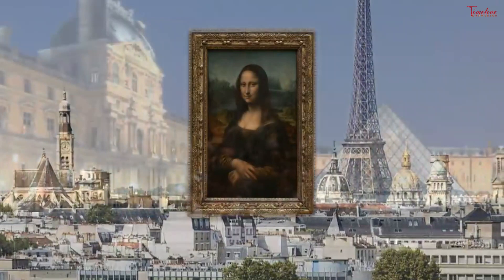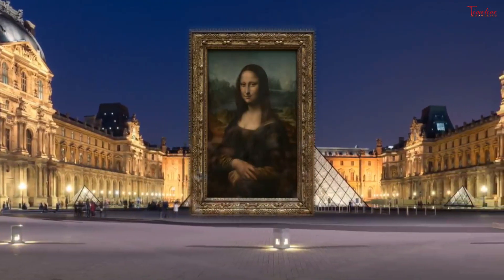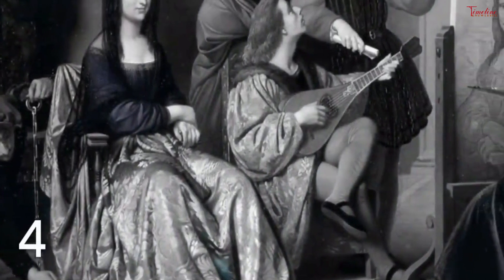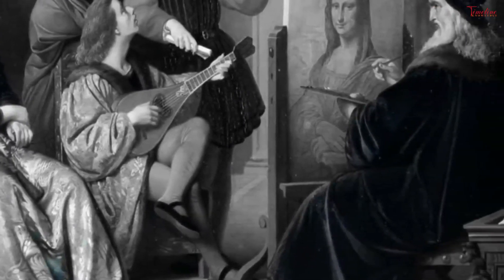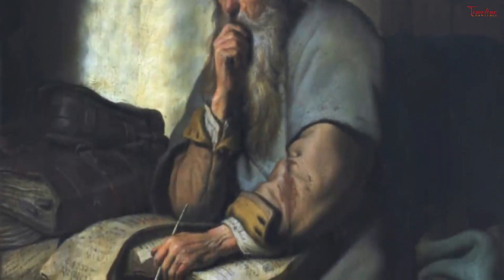10 Facts You Might Not Know About The Masterpiece. Fact 1: She lived with Francois I, Louis XIV, and Napoleon. Although da Vinci began work on his masterpiece while living in his native Italy, he did not finish it until he moved to France at King Francois' request. The French king displayed the painting in his Fontainebleau Palace, where it remained for a century. Louis XIV removed it to the Grand Palace of Versailles. At the outset of the 19th century, Napoleon Bonaparte kept the painting in his boudoir. Some historians believe Mona Lisa is a self-portrait of Leonardo da Vinci.